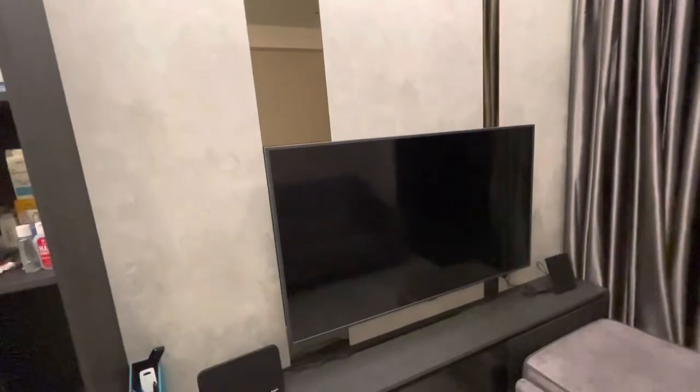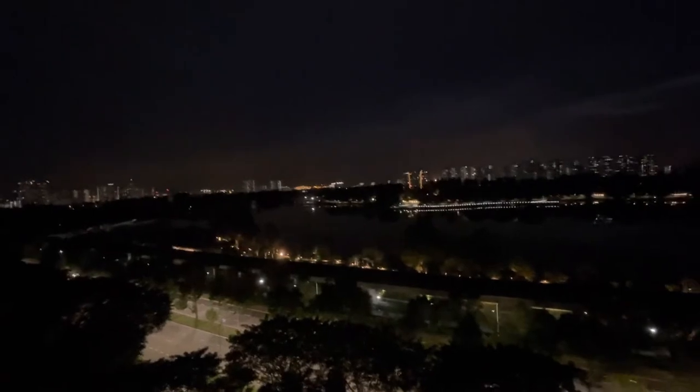TV stand, TV console. I think there's 15-inch TVs here. It's night time now, so this is block 2. That is, of course, the Jurong Lake.